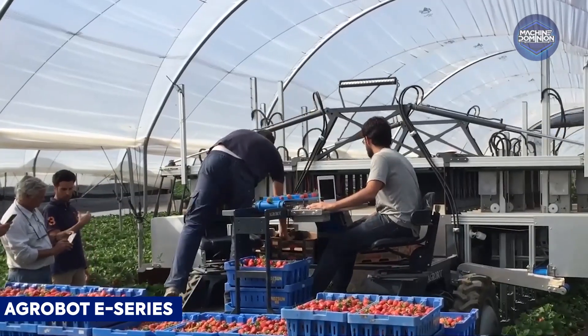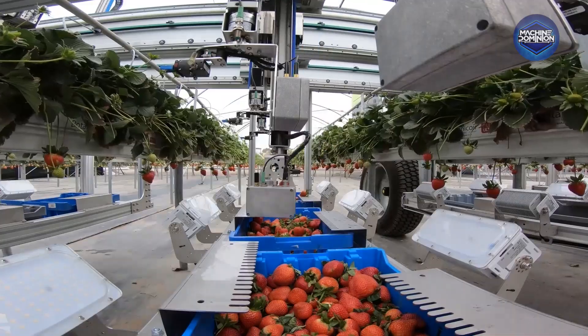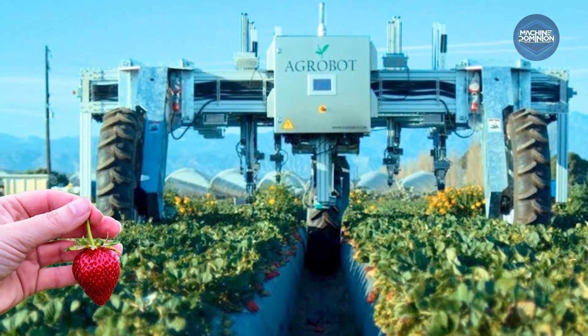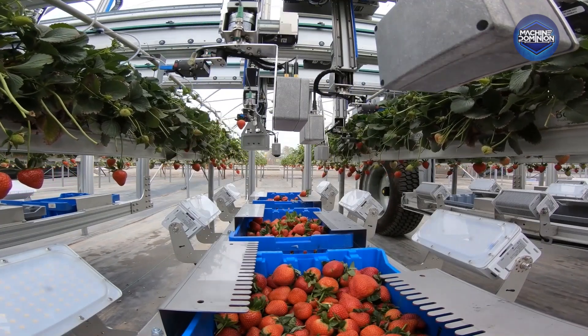This electric-powered strawberry harvester features up to 24 independent robotic arms working simultaneously to pick ripe strawberries. Built with stainless steel and military-grade aluminum, it adapts to any row spacing and offers nighttime operation under autonomous control.